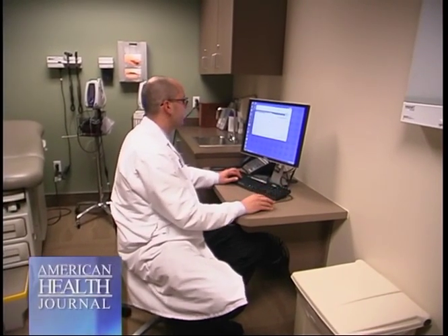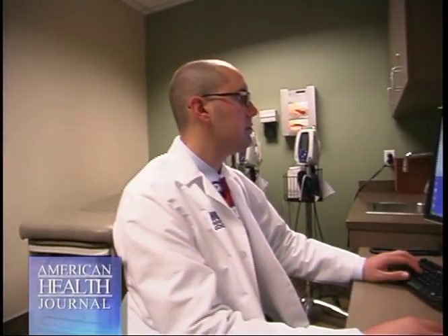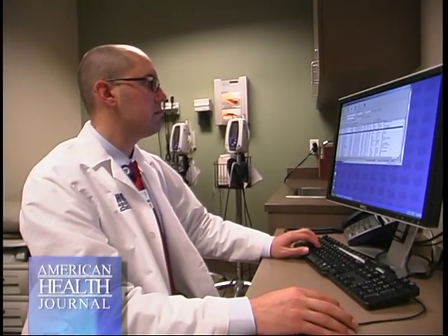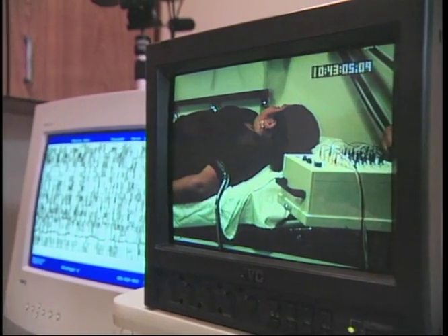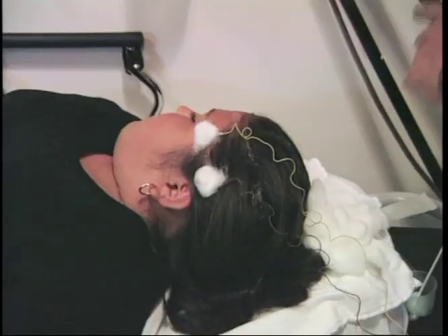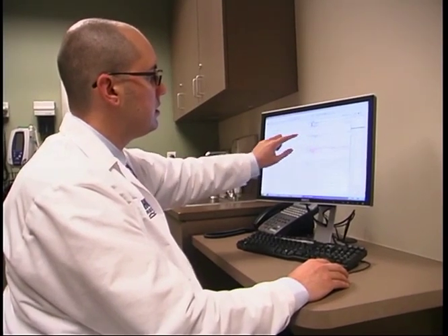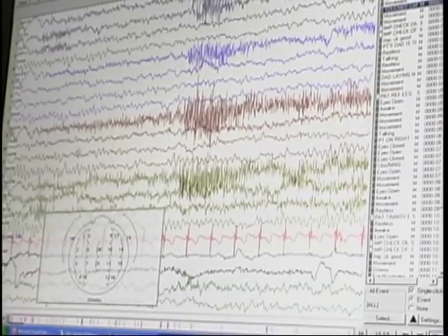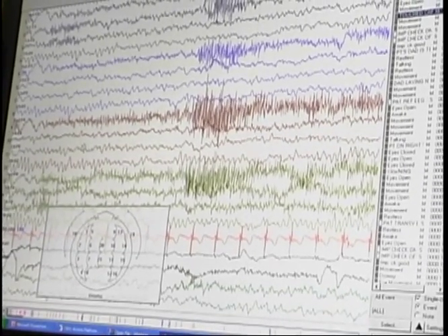What determines which patient needs this technology? The test would depend on what the patient's problem is or what the expected diagnosis is. If we're looking at brain function, then we'd do something called an EEG, an electroencephalogram, which looks at brain waves to evaluate function of the brain. There would be other tests also, depending on if you want to look at the nerves or the muscles — that would be called an EMG and a nerve conduction study — looking at function of the arms or legs.